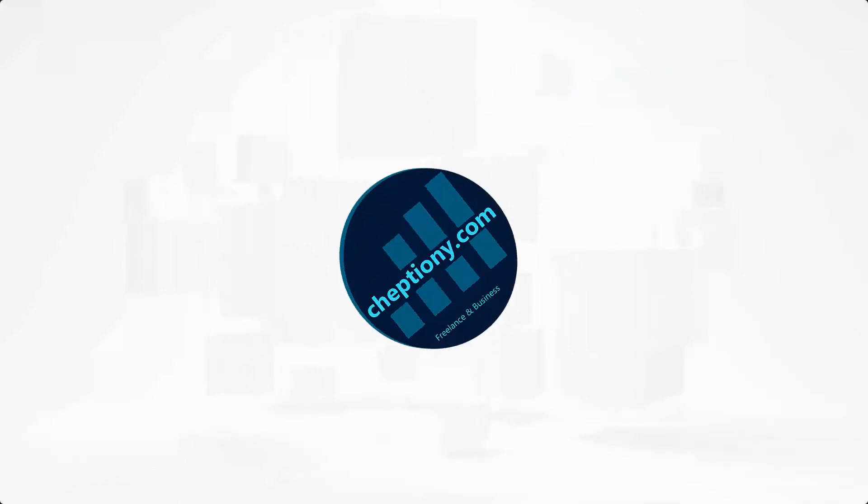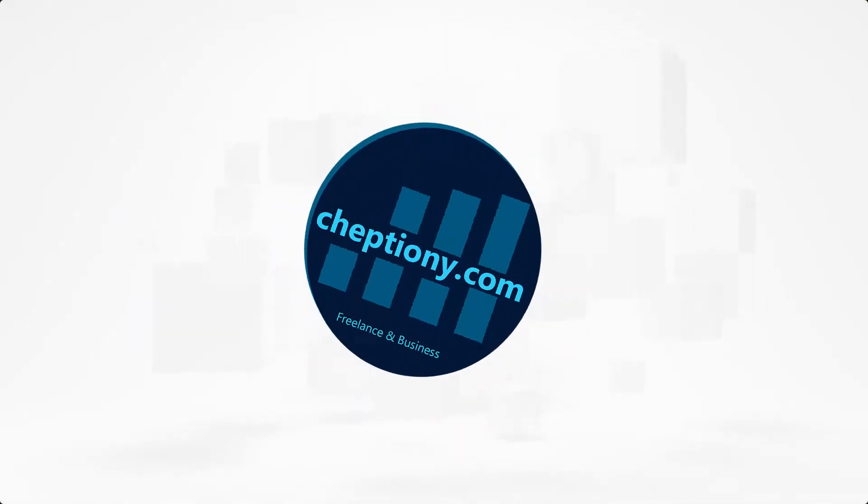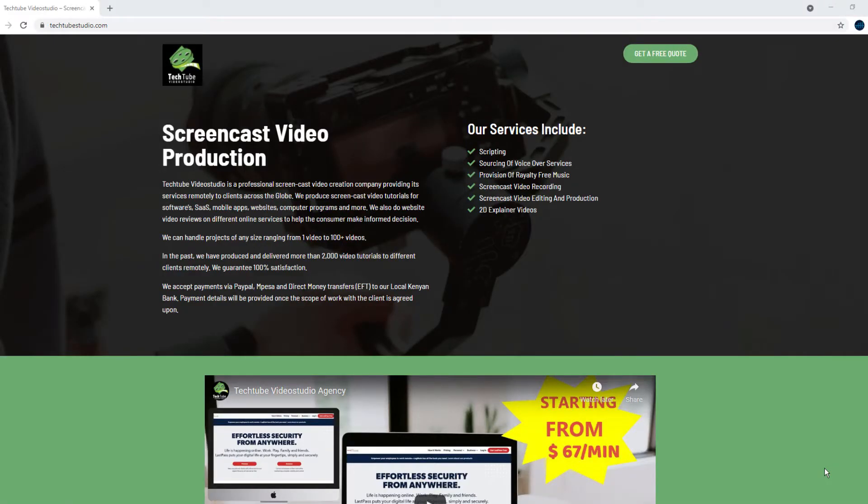Hi! This is Freelance and Business. Welcome to my YouTube channel where I share tips and expert advice on freelance and business. This is based on more than 7 years of experience freelancing online and running a video production company here in Nairobi, Kenya. I hope the information I'm going to share here will be of value to you.